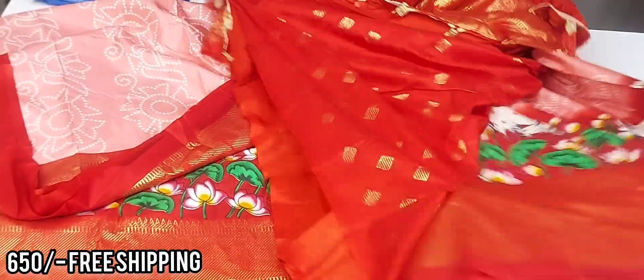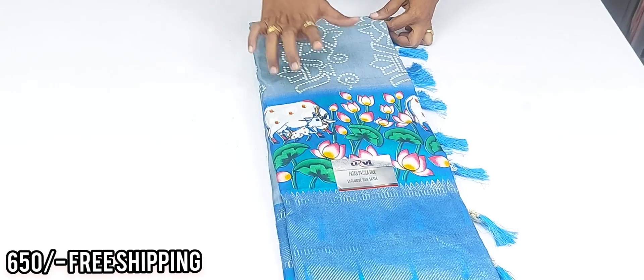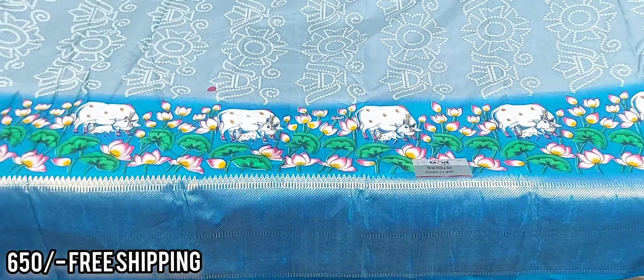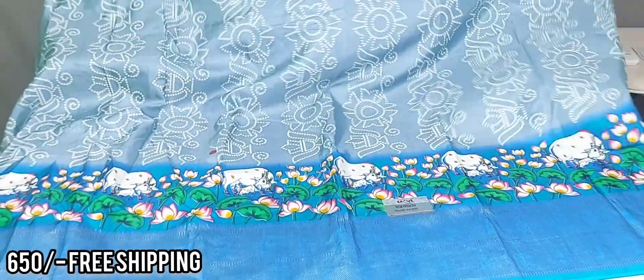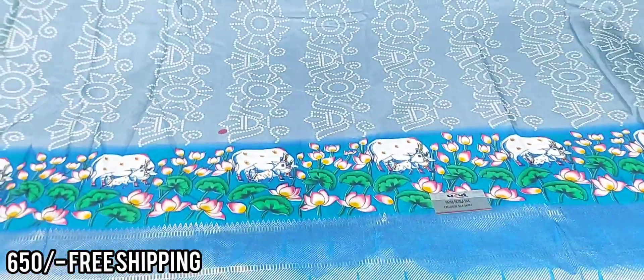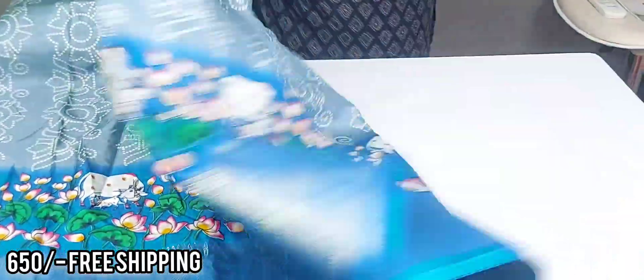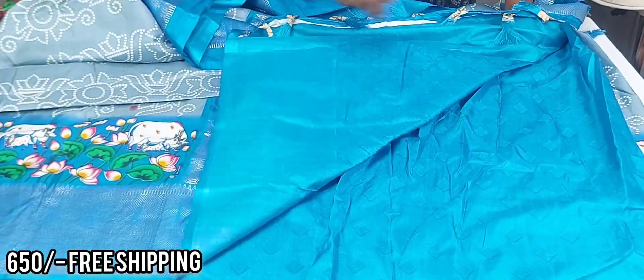Red color combination blouse. And next beautiful color — ice color or light ash color with sky blue combination. Next saree: beautiful chikankari-style design. Light ash color with pink combination.